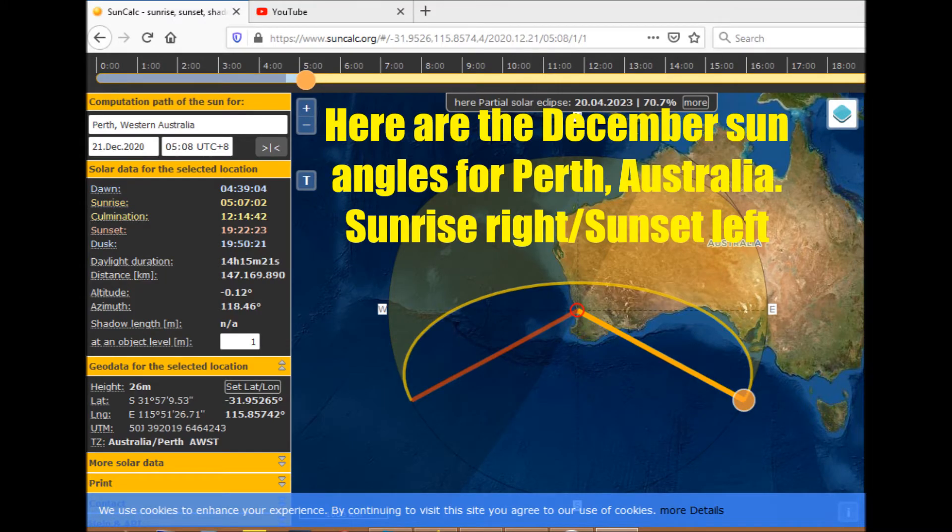Here are the December sun angles for Perth, Australia — sunrise on the right, sunset on the left — and these are correct.